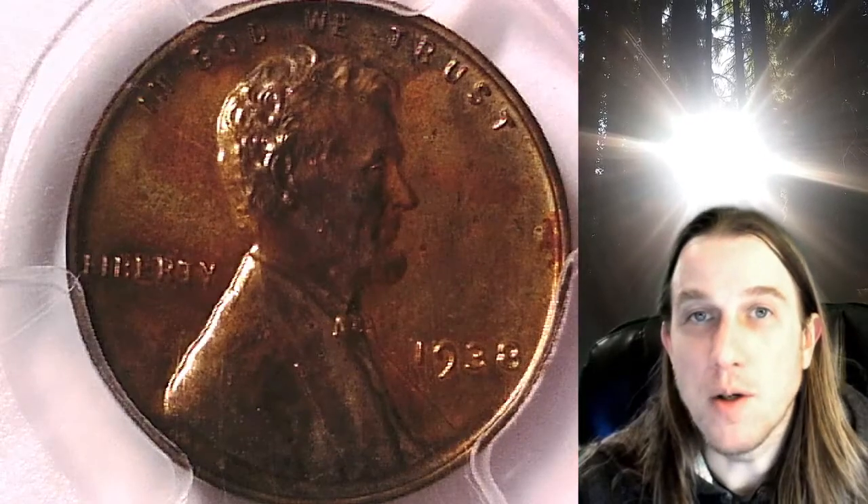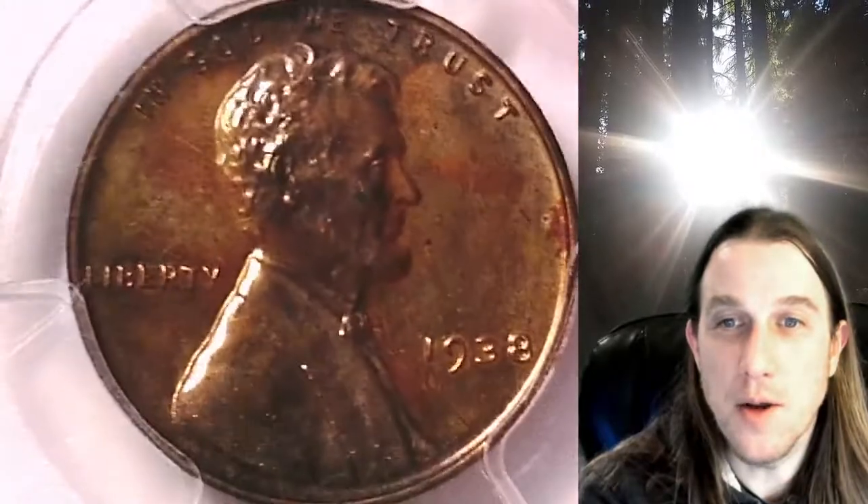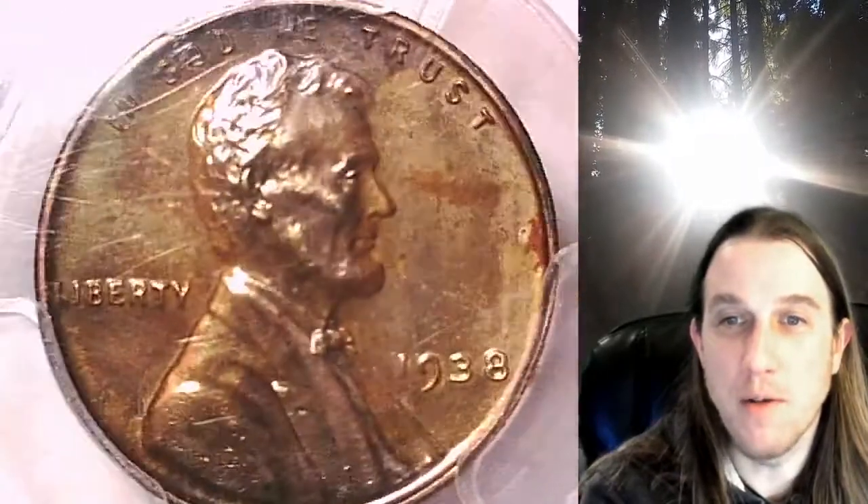Welcome to Time Traveler's Coin Exchange. The next coin we're going to take a look at is a 1938 proof Lincoln wheat cent. This is a proof coin from the Philadelphia Mint. It has been graded by PCGS and they graded it proof 64 red brown.